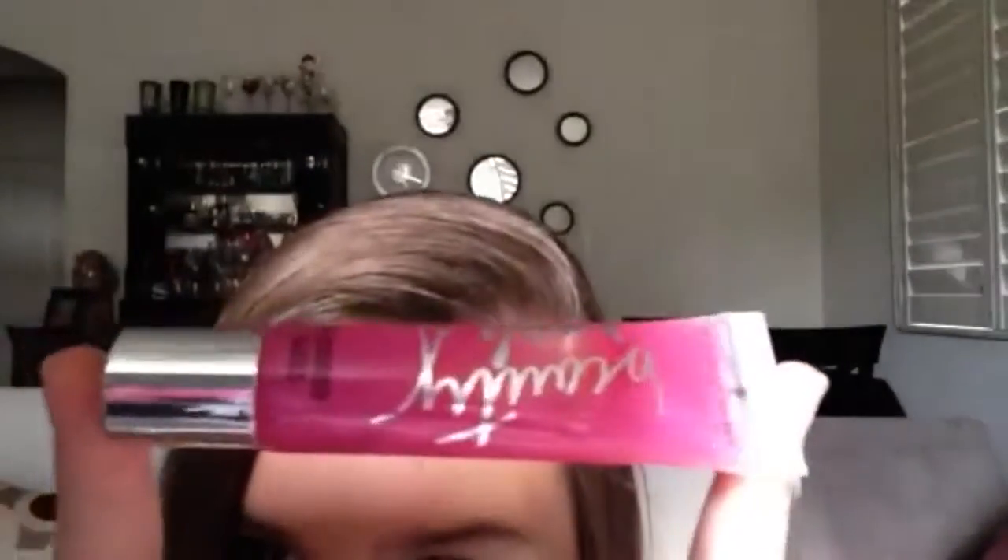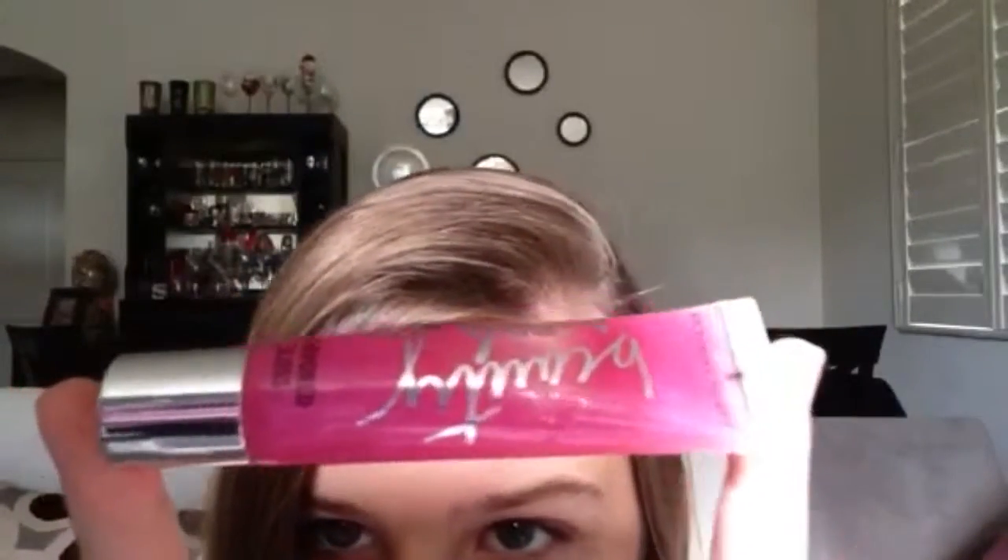I have this awesome lip gloss by Victoria's Secret. It's called Candied. It tastes like candy, and I have some of it on right now. If you're wondering how my lips are so sparkly, there's glitter in it.